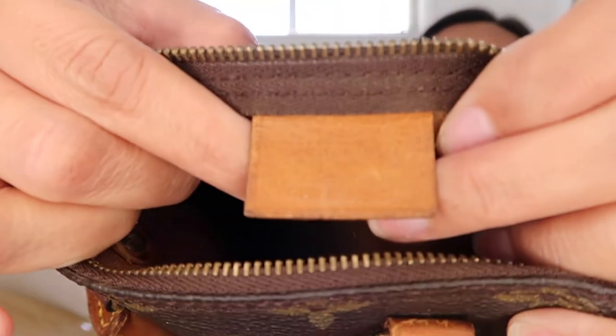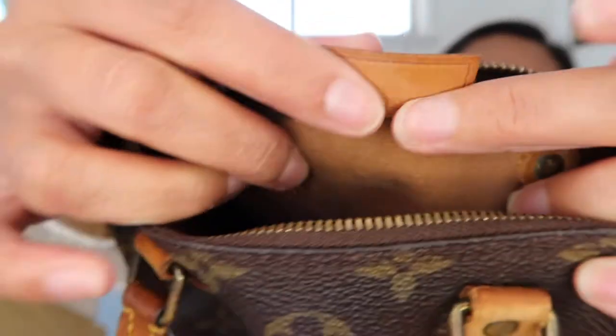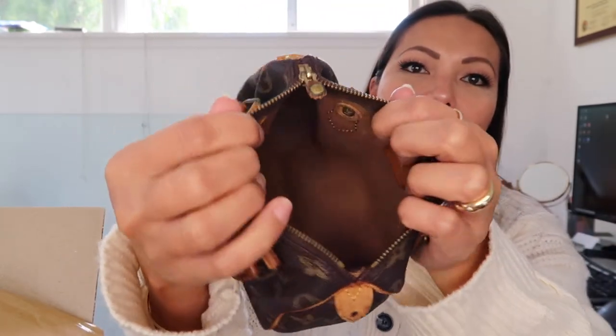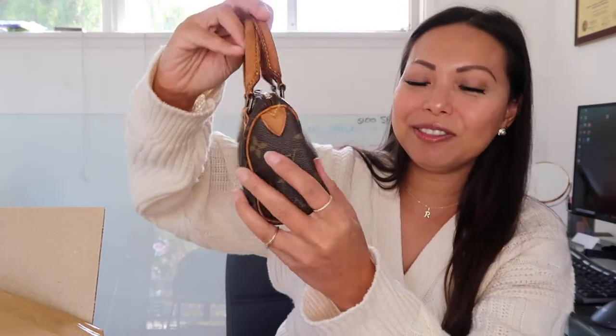The leather tab here says 'Louis Vuitton Paris, Made in France,' and the date code is TH0972 — I'll link on screen what month and year this bag was produced, but for sure it was made in France. The inside is super, super clean. Let me stuff it with this bag so we can have it be shaped properly.